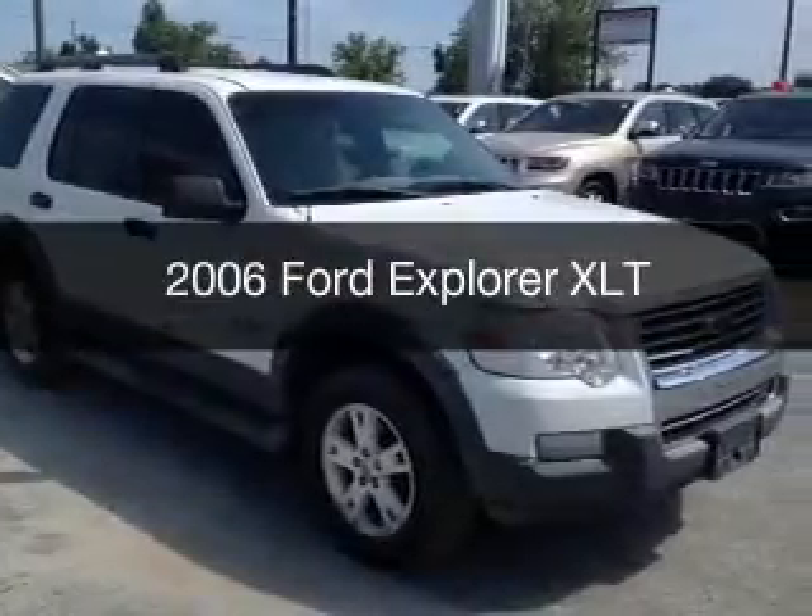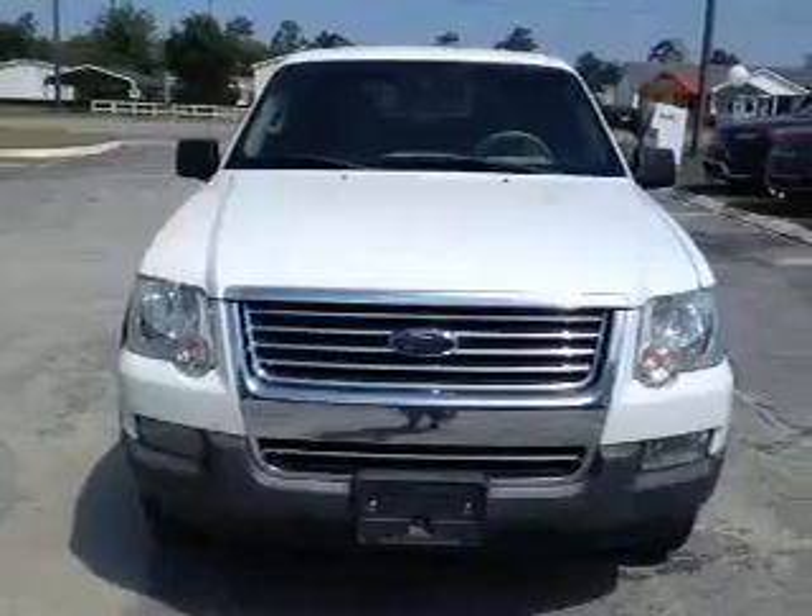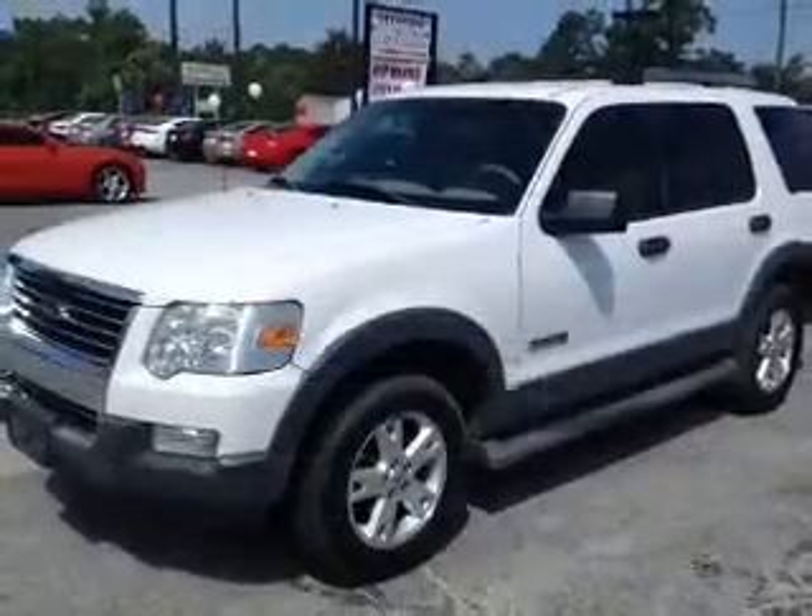This is a used 2006 Ford Explorer, powered by rear-wheel drive, a 4-liter 6-cylinder engine, and a 5-speed automatic transmission.